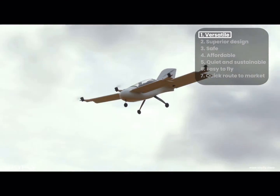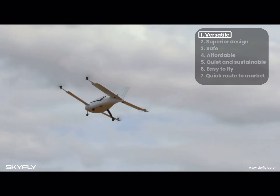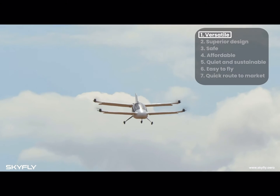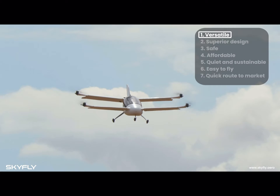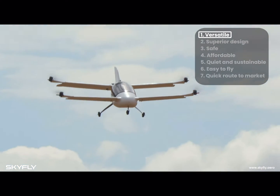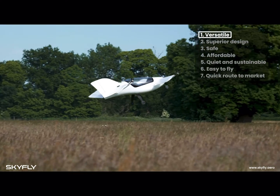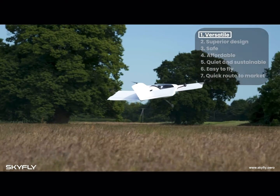The Axe is designed to be kept at home, enabling you to take off from your garden and fly direct to your friend's house, the office or your weekend getaway. The Axe gives you more time to live, shortening your journey time dramatically and giving you the three-dimensional freedom only flying can offer. You go direct with an Axe.